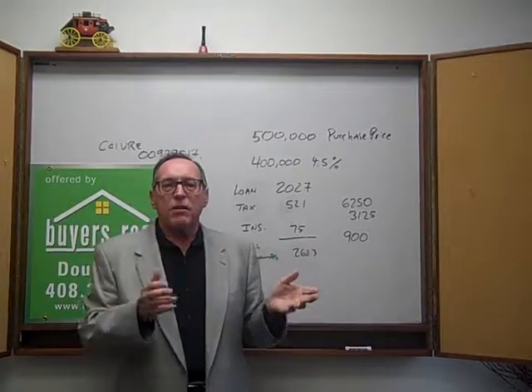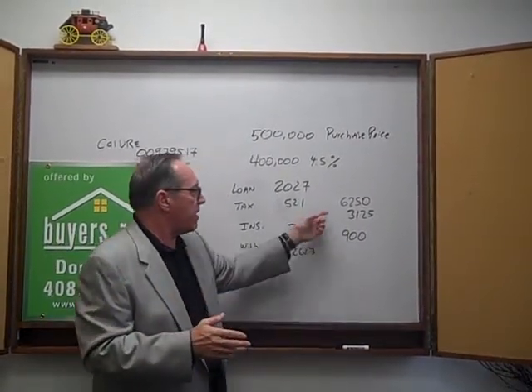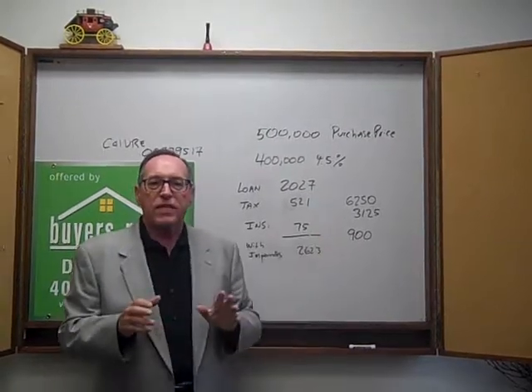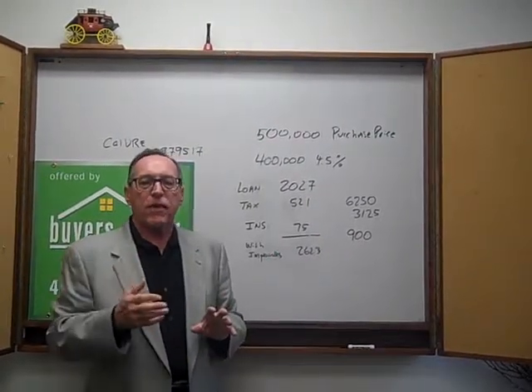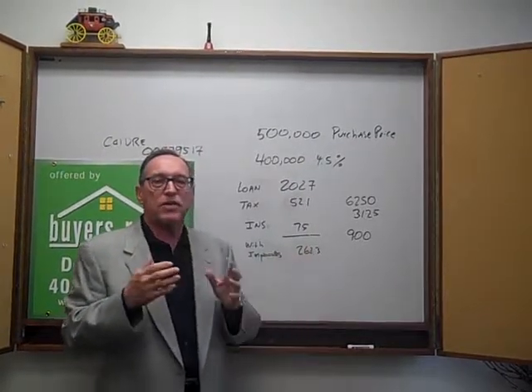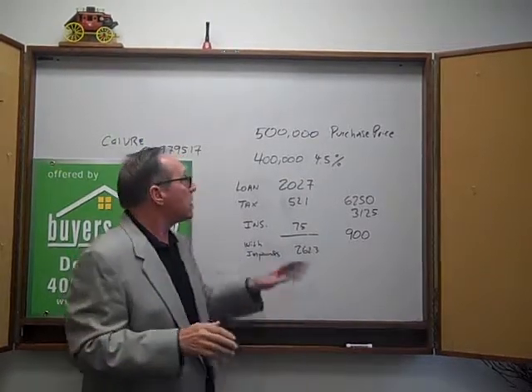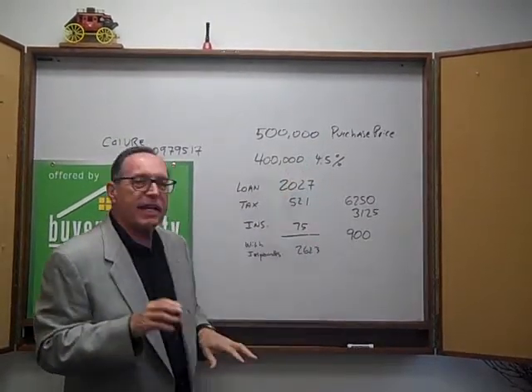So which is better? There's no answer. A lot of people like impounds; some people don't. Some people set up side accounts for these things and pay from there. Personally, especially when I was younger, I always preferred impounds because then I didn't have to worry about not having the money when it came due. So that's what I'm talking about today — an impound account.